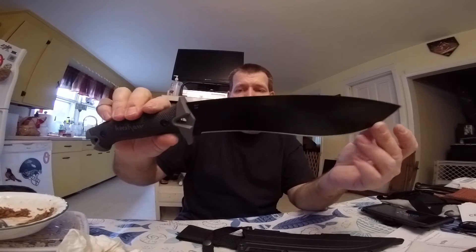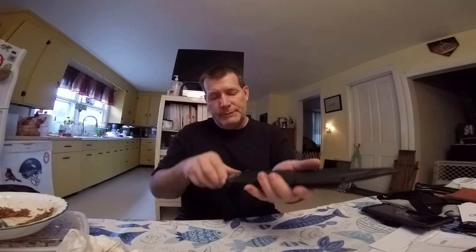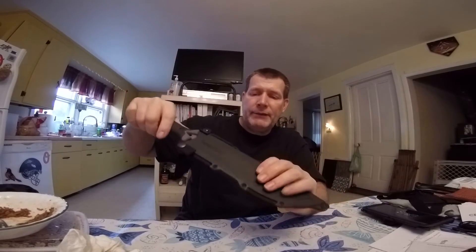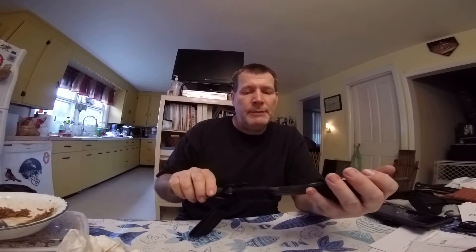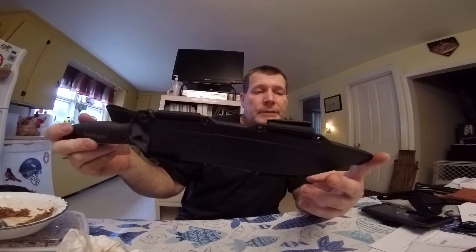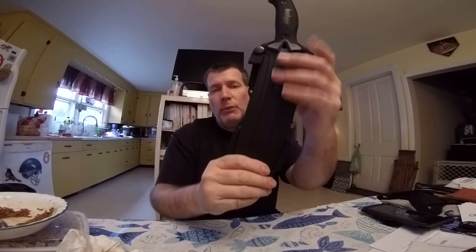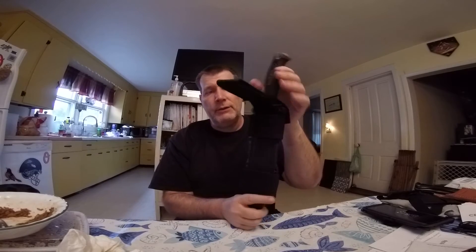It comes with a glass-filled resin sheath — not Kydex, basically glass-filled plastic. It has a little rattle to it like a lot of factory sheaths do. It's got lanyard holes at the bottom and holes on the side for more attachment points — scout carry or dangler. It's a nice looking sheath.